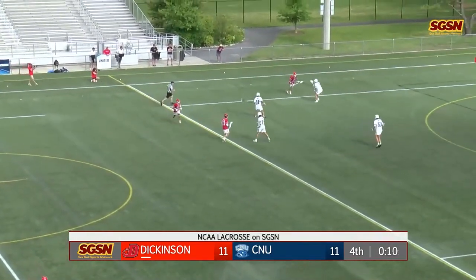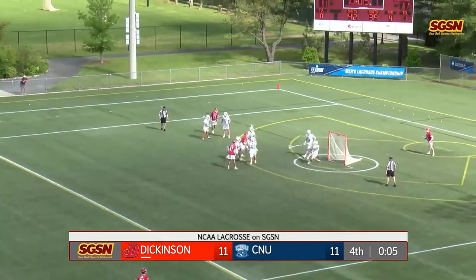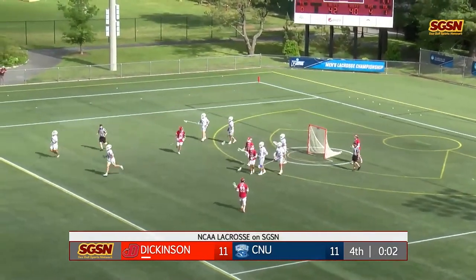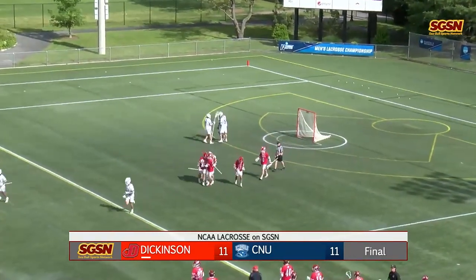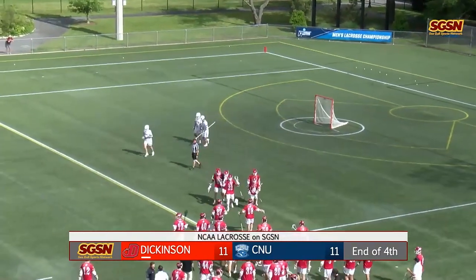Coach Webster not going to use a timeout. Thurston in front — here's the shot. Hanway a clutch save, it's up in the air, launched the other way — and we will have extra time here. What a game — and in 60 minutes we could not find a winner.